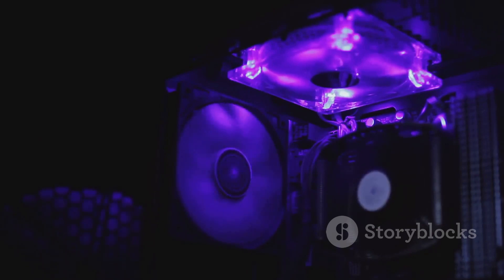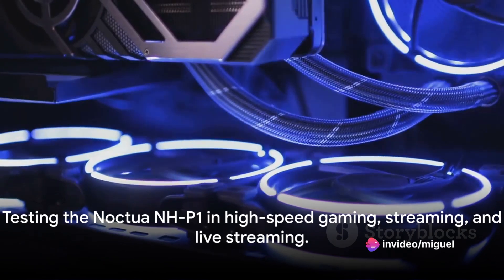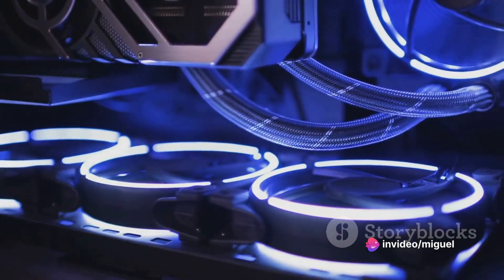It's a silent guardian, a watchful protector for your CPU. But how does it hold up in high-speed gaming, streaming, and live streaming? Let's find out.